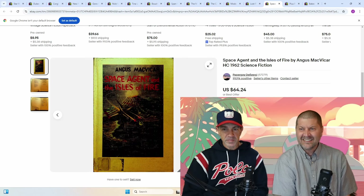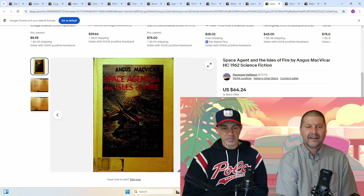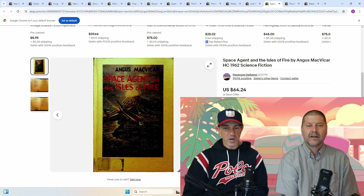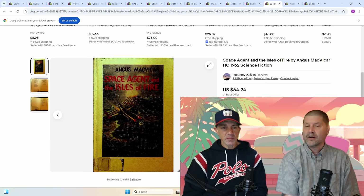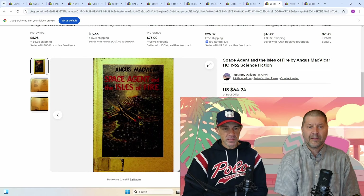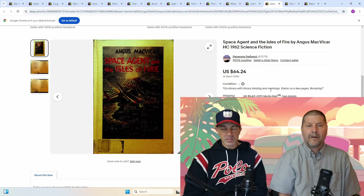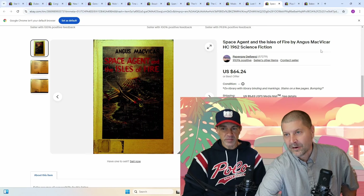Space Agent in the Isles of Fire by Angus McVicker. I took a chance on this — I was at an estate sale and they wanted $5, and it's ex-library. I said, I don't know, $5, ex-library — what the heck, I'll buy it. Went for $64. A lot of people would have shied away just because it was ex-library, but I took the chance. Ex-library with library binding and markings makes you want a real copy with a dust jacket.